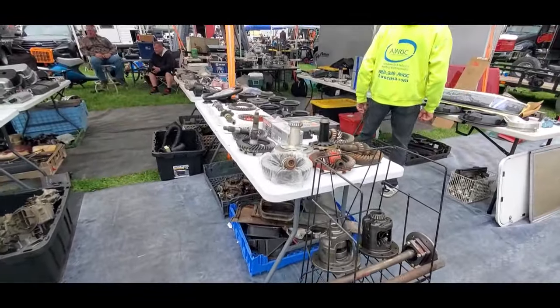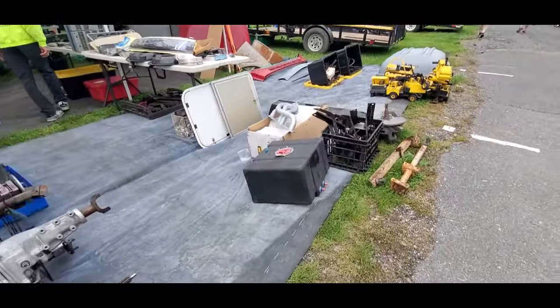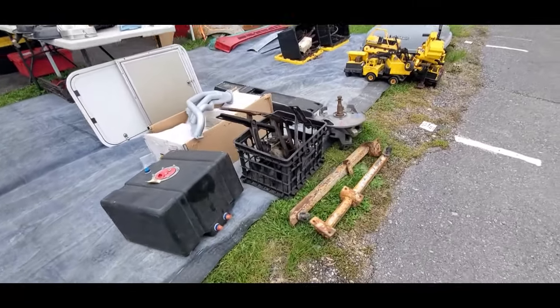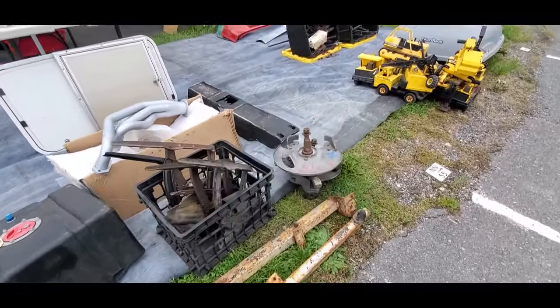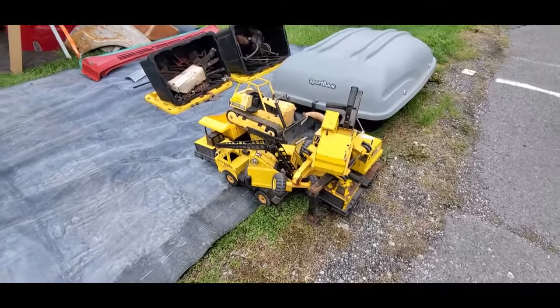Freshly built diffs, tanks, traction bars, hinges — and something to keep the little ones happy.